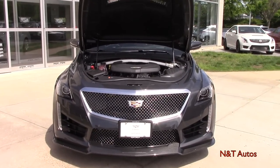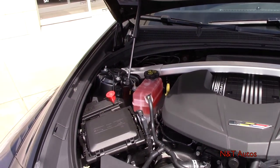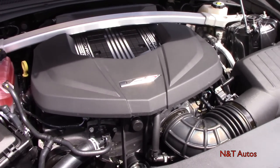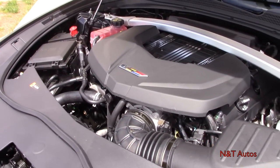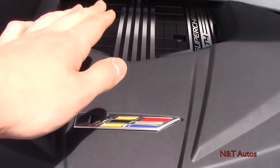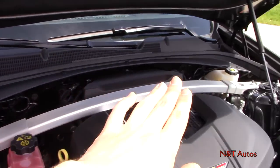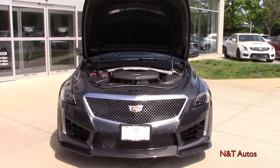Let's go ahead and pop the hood. Powering this beast is the 6.2-liter supercharged V8 — the LT4 — the same engine found in the new ZL1 and the Corvette Z06. It puts out 640 horsepower at 6,400 RPM and 630 pound-feet of torque at 3,600 RPM. You can see the supercharger pulley and the supercharger up top, along with a big strut brace. It's a very beautiful power plant that sounds equally menacing.